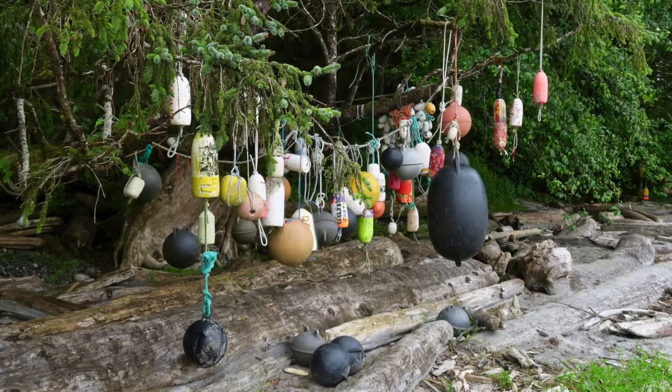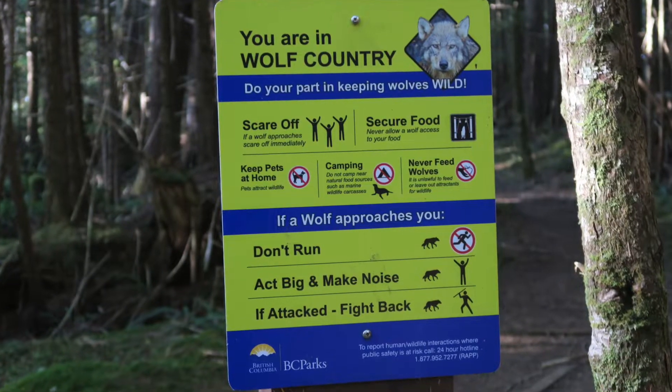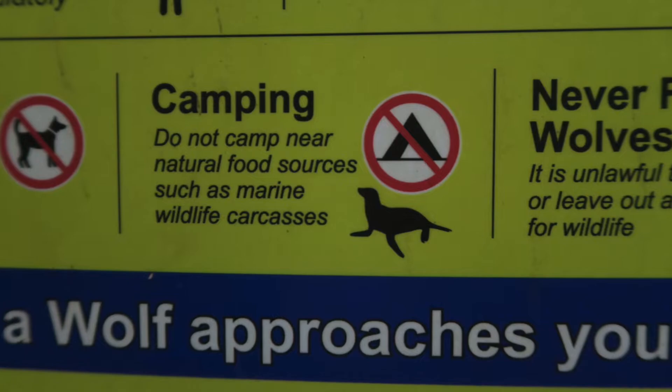On day 3, we woke up to a dreary morning on Nisan Bight. We had come in late the night before and missed a warning sign. We were happy we had not camped next to any carcasses.